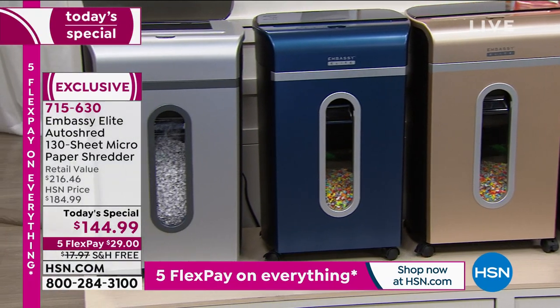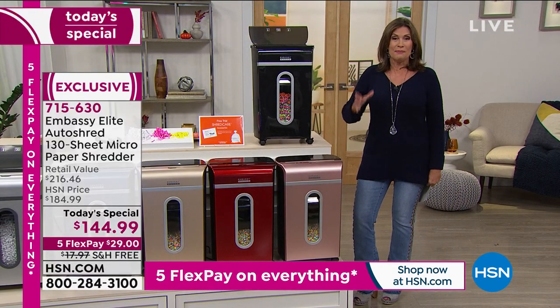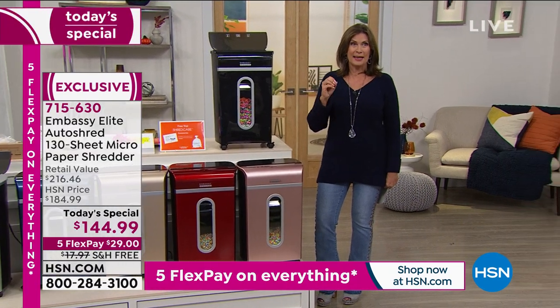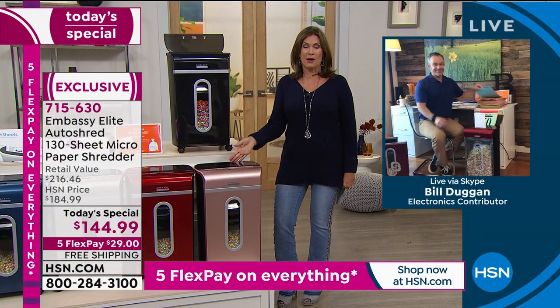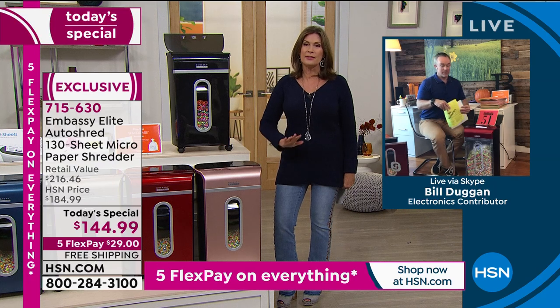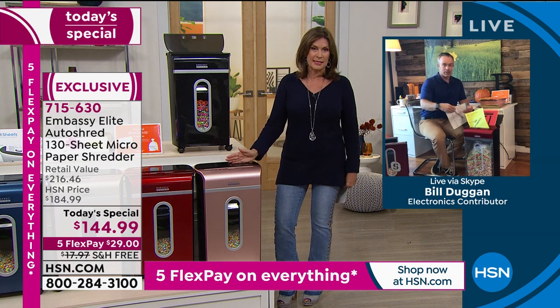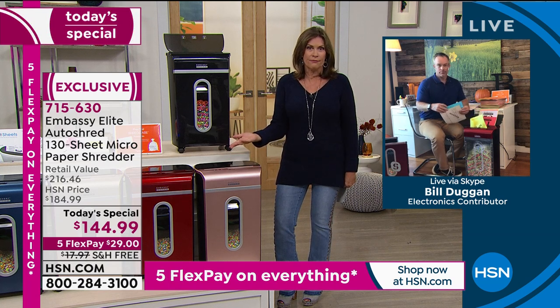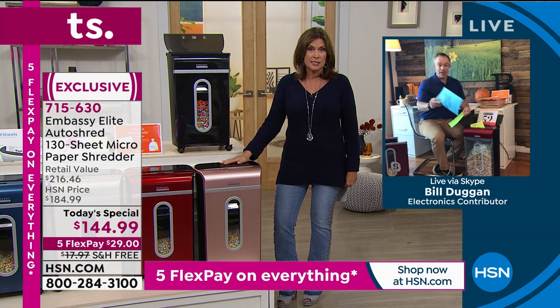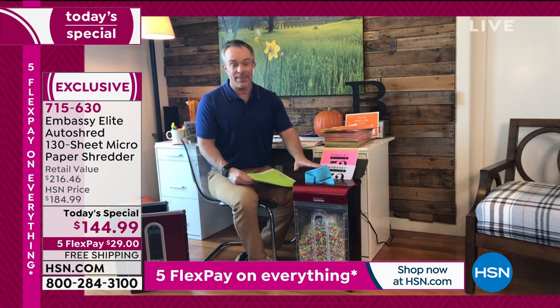When it comes to shredding, there are so many choices. Don't make a bad choice — I think I made four bad choices before I got to Embassy. Once you go to Embassy, you will never buy a different shredder. In fact, they make one in every four shredders in the marketplace. They know what we need in terms of convenience to make sure we actually use it. Because it's one thing to spend money on office equipment — but if we don't use it, it's totally not worth it.